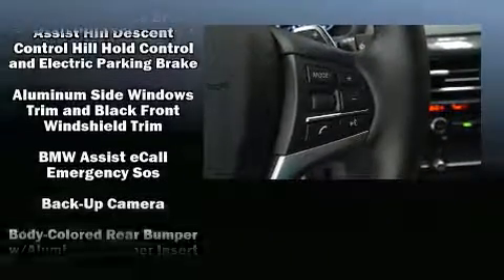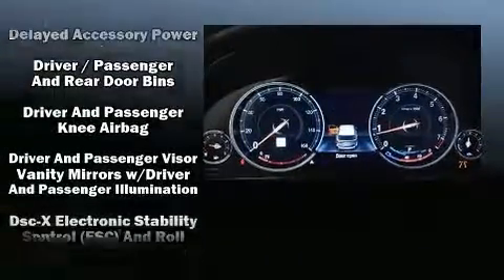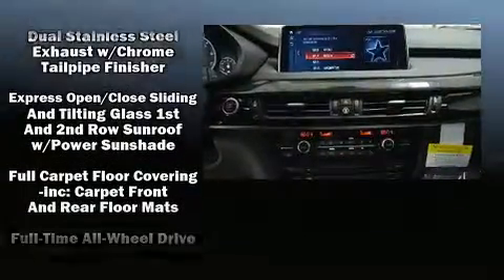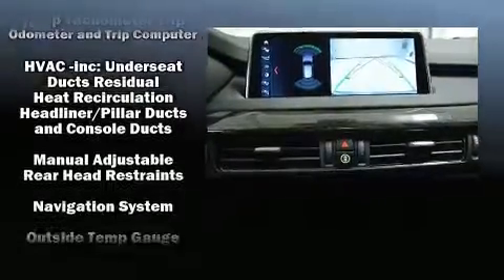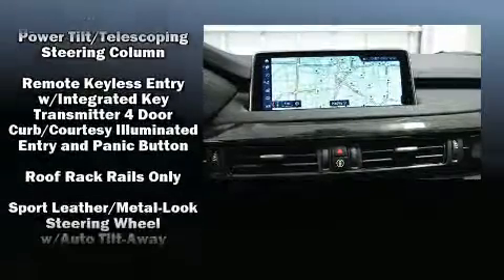BMW ensures the safety and security of its passengers with equipment such as dual front impact airbags with occupant-sensing airbag, head curtain airbags, brake assist, anti-whiplash front head restraints, and four-wheel disc brakes with ABS. You'll never lose visibility with rain-sensing wipers, which activate automatically when the drops start to fall.